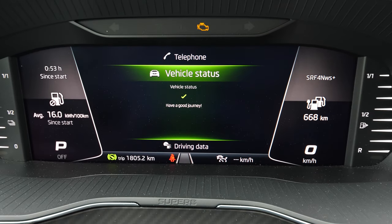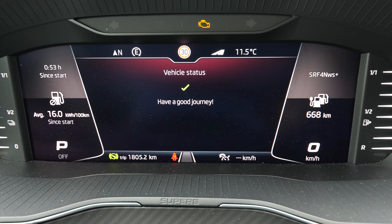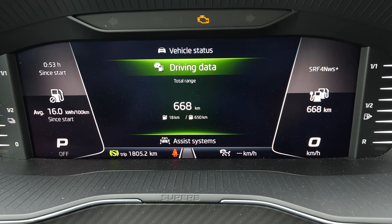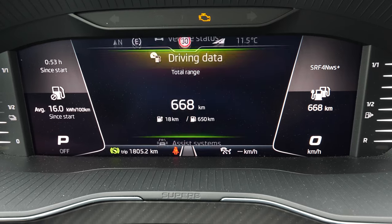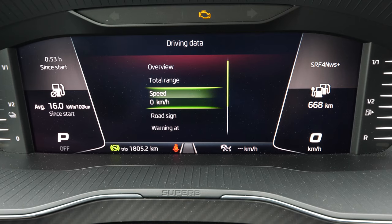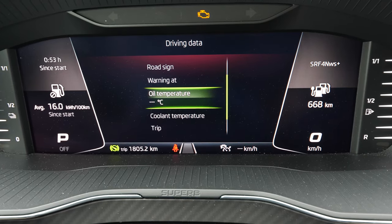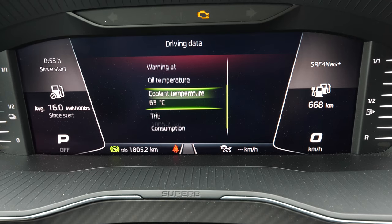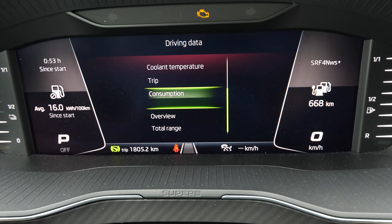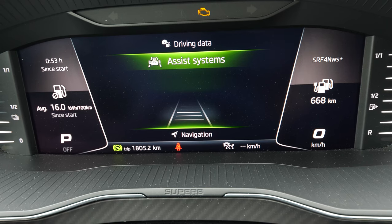You can choose what you'd like to see: the navigation, the audio, the telephone, the vehicle status — which shows information about the car such as errors. Under driving data you can see all kinds of information about the total range, road traffic, warnings, oil temperature, coolant temperature, how much you've driven, and current consumption.